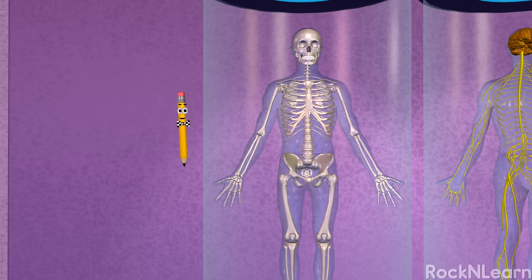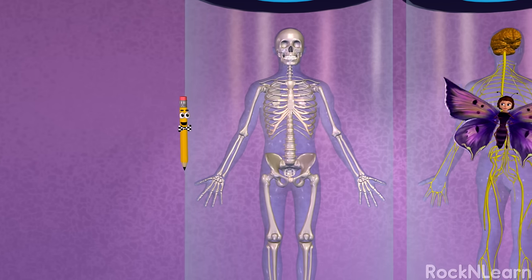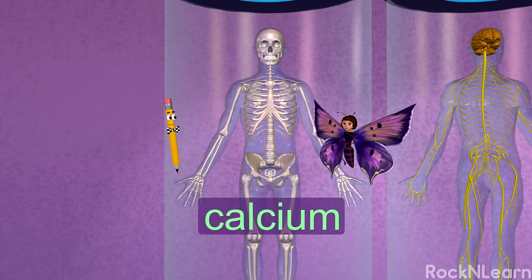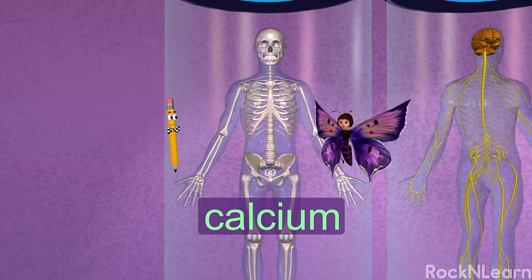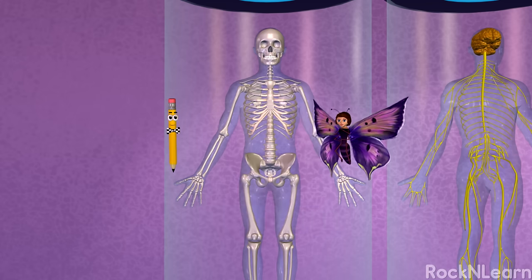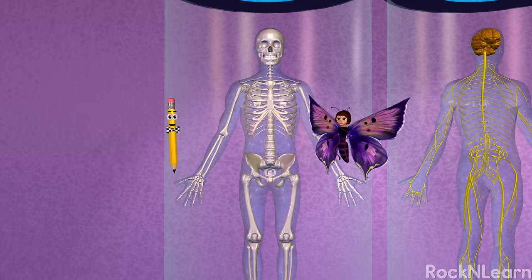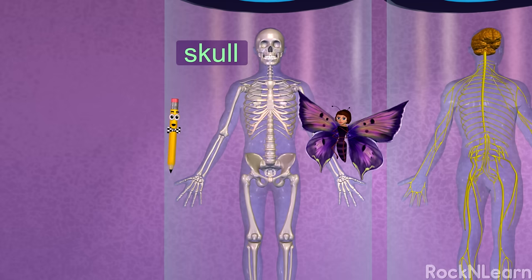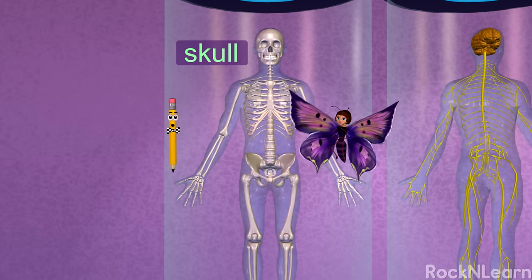Your skeletal system keeps you from looking like a bean bag on the floor. It's made up of bones that support the rest of your body. You should be sure to get plenty of calcium in your diet. Calcium helps build and maintain strong bones. Some bones protect important, delicate parts of your body. For example, the skull is kind of like a helmet inside your head that protects your brain.